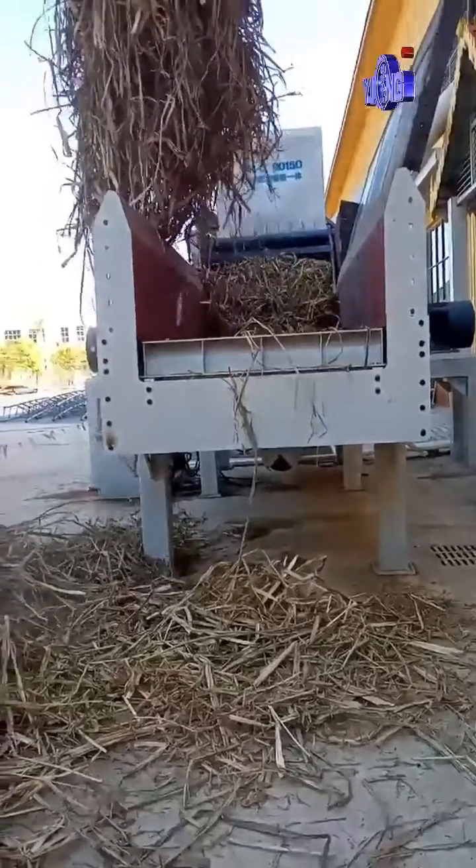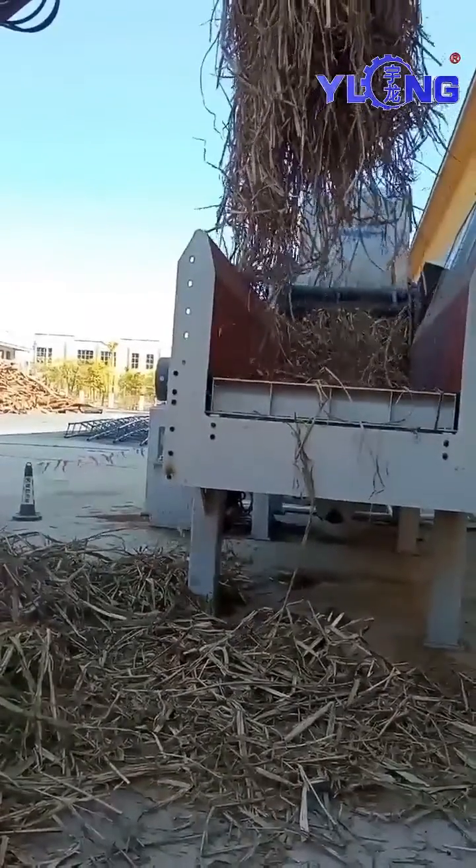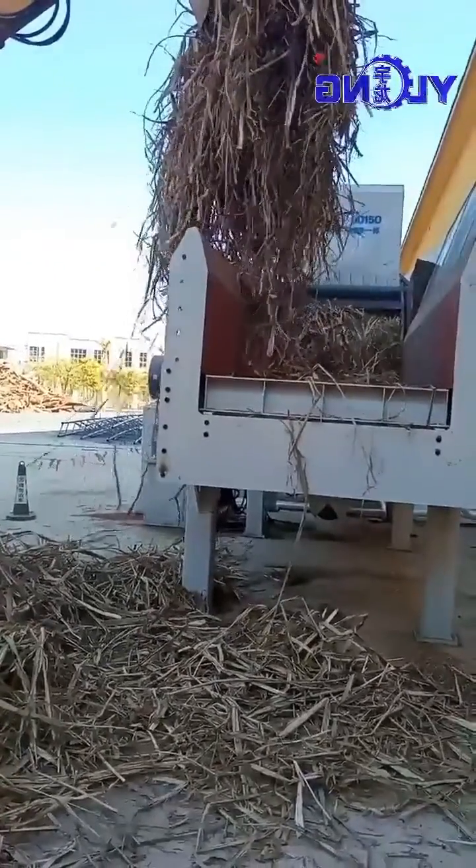This is an all-in-one crushing machine, which can crush materials to a degree suitable for granulation in a single pass.